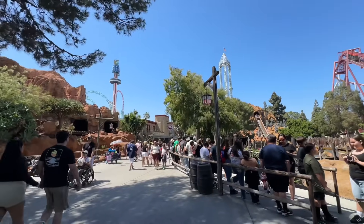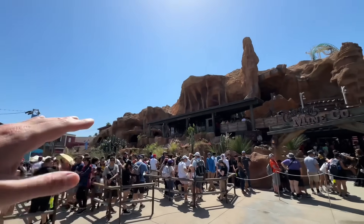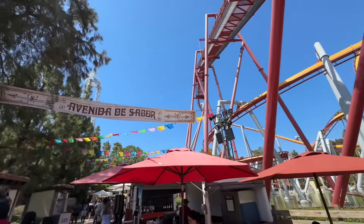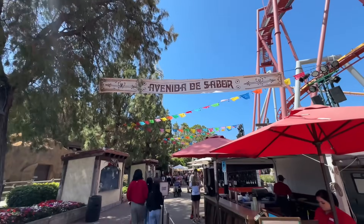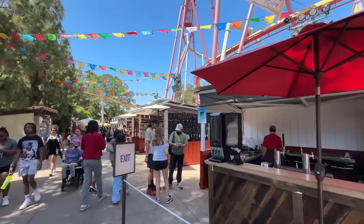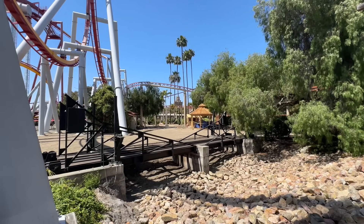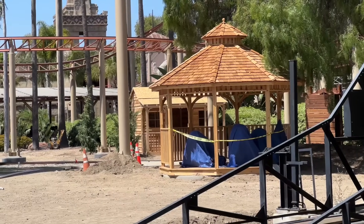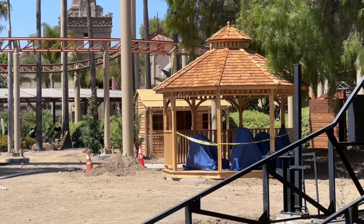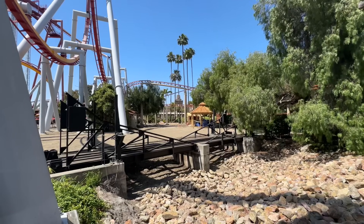It's really busy over here at the Timber Mountain Log Ride and the same goes for the Calico Mine Ride. I wonder if they'll ever build a shade structure over the queue here — that would be kind of nice. Over here at Silver Bullet they have various booths with snacks and merchandise set up outside of Fiesta Village. And I've solved the mystery on those new wood structures they're building by the Camp Snoopy theater — they're going in this area right here along the Grand Sierra Railroad.